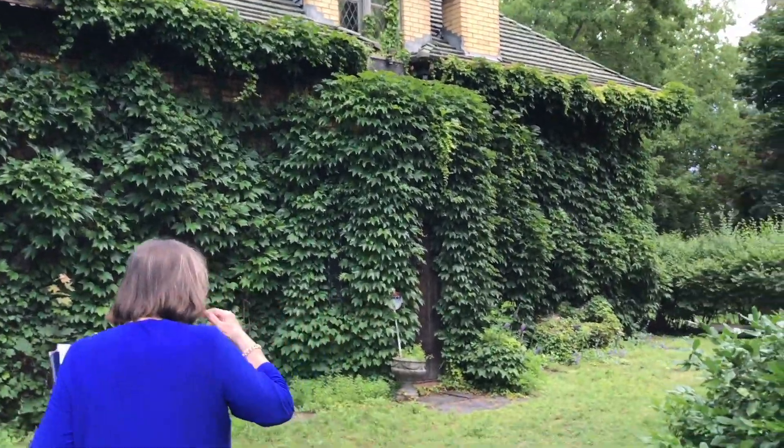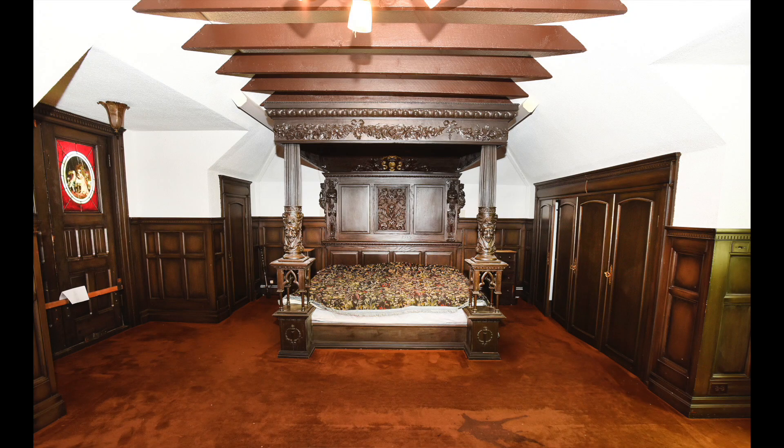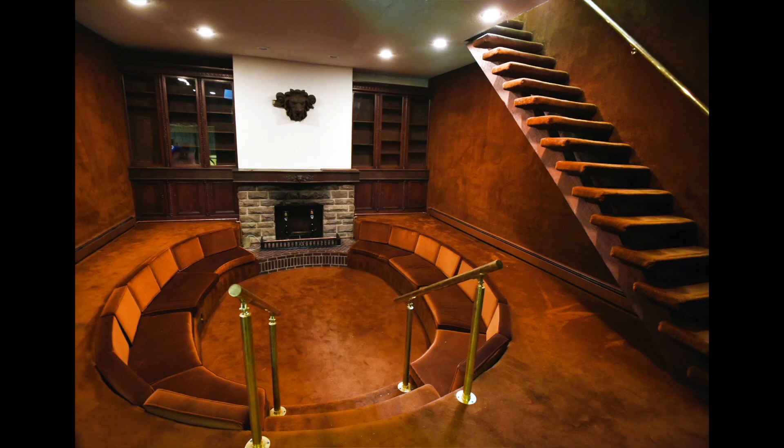It used to have a u-shaped driveway and the original carriage house has been transformed into a separate living space with a sunken living room and carpeted wall.